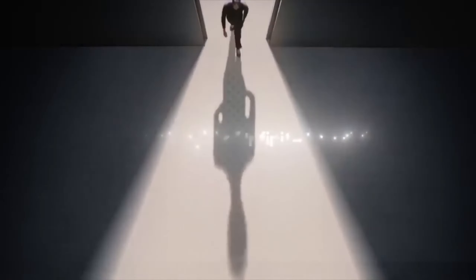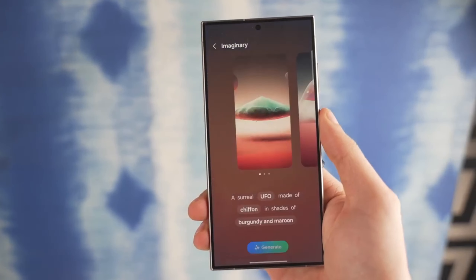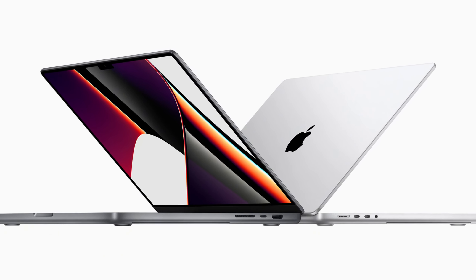The 8 Gen 4 itself is a whole new beast, built from the ground up using Qualcomm's Super Orion cores, previously seen in their laptops. This chip has the potential to give the Galaxy S25 Ultra performance that rivals some Apple M-series laptops.